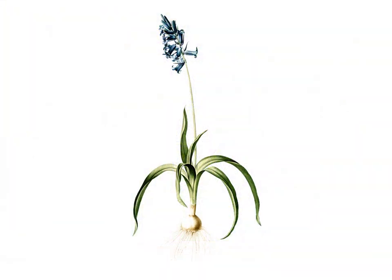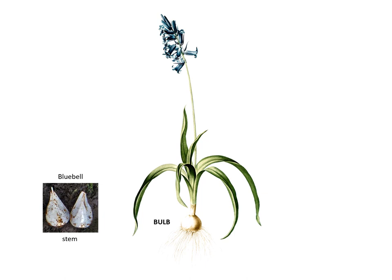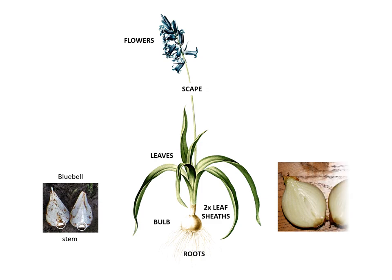A single bluebell plant is a bulb composed of compact white flesh and has at its base a domed disc of a stem upon which roots, two colourless leaf sheaths, green leaves and scapes — the flower stalks — are all born. Unlike onions, daffodils and the like, it is completely rebuilt every season, as we shall see.